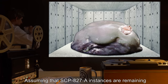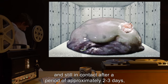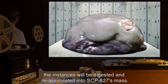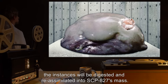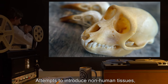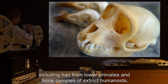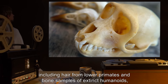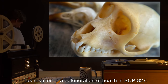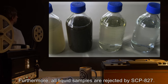A plant-like structure with a trunk of muscular tissue with branches made from malformed jaws. Assuming that SCP-827-A instances are remaining and still in contact after a period of approximately two to three days, the instances will be digested and re-assimilated into SCP-827's mass. SCP-827 is only capable of assimilating human tissues. Attempts to introduce non-human tissues, including hair from lower primates and bone samples of extinct humanoids, has resulted in a deterioration of health in SCP-827. Furthermore, all liquid samples are rejected by SCP-827.